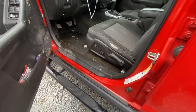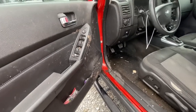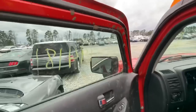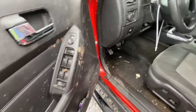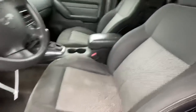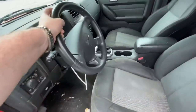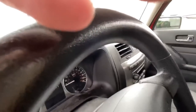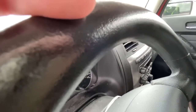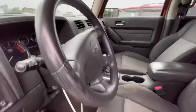I'd call this a biohazard. Look at all that — I hope that's mud. Somebody took this thing mudding. Oh wow, look at the column — that's all bendable. Your keys are in it — somebody left it in and left it turned on. Straight dick move.